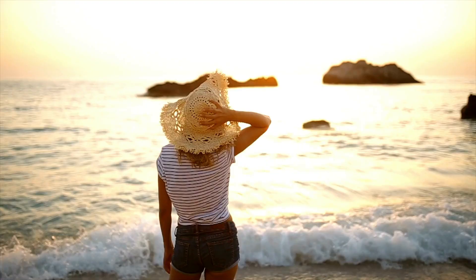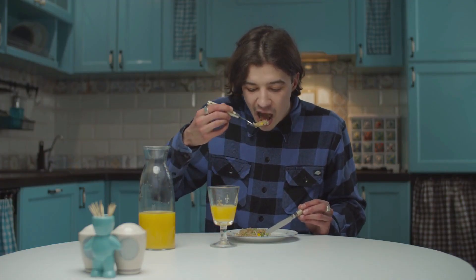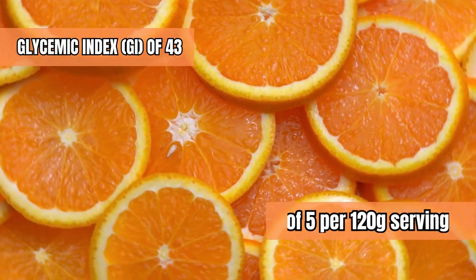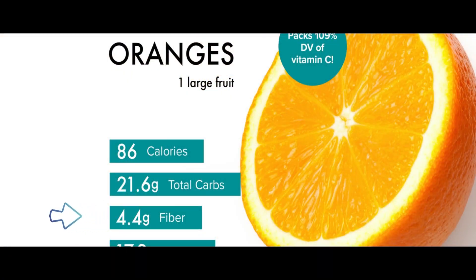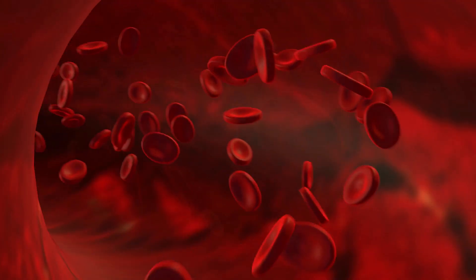Imagine a scorching summer day and you're quenching your thirst with a juicy, ripe orange. It's not just refreshing — it's also a nutritious addition to a diabetic diet. Oranges have a medium glycemic index of 43 but a low glycemic load of 5 per 120 gram serving, thanks to their high fiber content. This fiber slows sugar absorption into the bloodstream, ensuring more stable blood sugar levels.